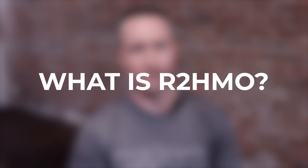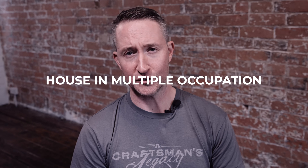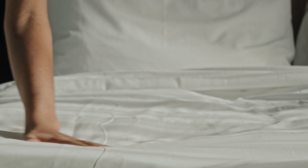So what is rent-to-HMO? HMO stands for House in Multiple Occupation, and what this means is it's basically a house share. What we do is we take a whole house and divide it into rooms and rent the rooms out separately.